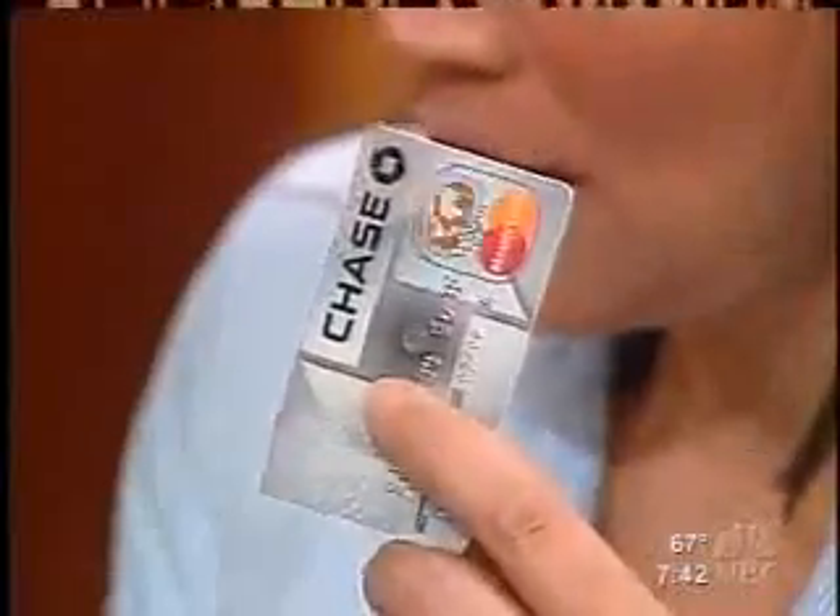This thing has an antenna and a computer chip in it. They're making technology so small now — there is a built-in chip right into the card so that as you're waiting in line, you don't have to run the magnetic strip through the reader. You simply hold it up to a reader and you're on your way. It uses a kind of radio frequency identification.